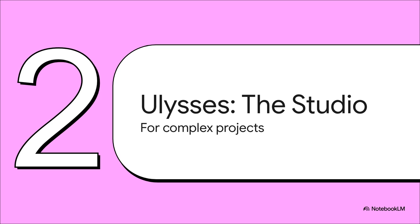Let's switch gears and talk about Ulysses, the all-in-one studio. If IA Writer is like a perfectly sharpened pencil, then Ulysses is the entire art store. This is built for people who are wrangling big, complex projects — novelists, academics, bloggers, anyone who needs to keep track of drafts, research, notes, and ideas all in one place.